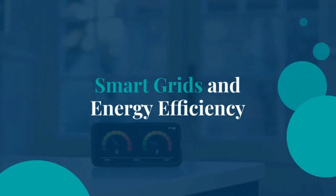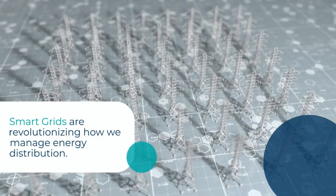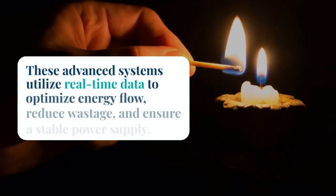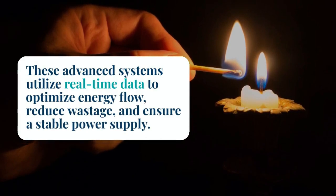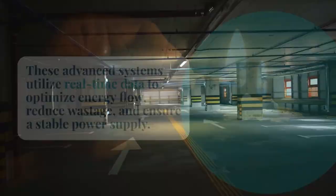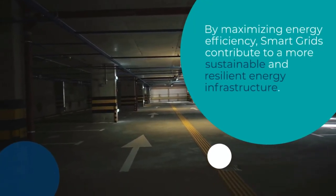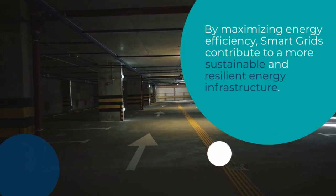Smart grids are revolutionizing how we manage energy distribution. These advanced systems utilize real-time data to optimize energy flow, reduce wastage, and ensure a stable power supply. By maximizing energy efficiency, smart grids contribute to a more sustainable and resilient energy infrastructure.